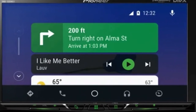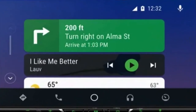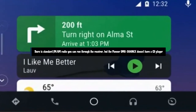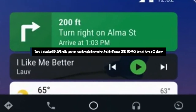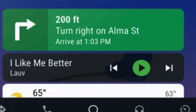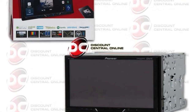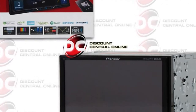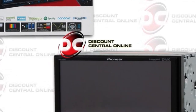The Pioneer DMH 1500 NEX connects easily to Apple CarPlay, and it's easy to connect because you just plug it in. There is standard FM/AM radio you can run through the receiver, but the Pioneer DMH 1500 NEX doesn't have a CD player. However, it is SiriusXM ready, so you can enjoy many hit shows with the excellent audio quality this receiver provides. It plays all types of music files including MP3, WAV, AAC, and WMA files.